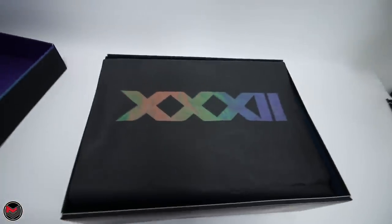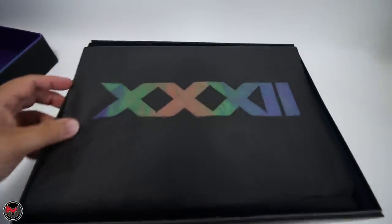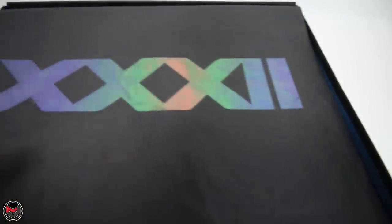Coming into the box here, we have the 32, and that iridescent look is really, really nice.